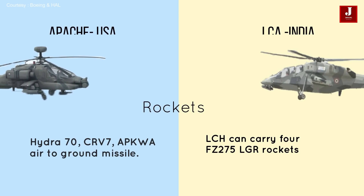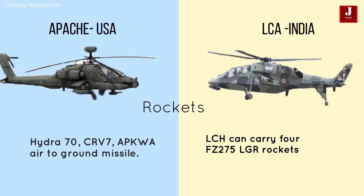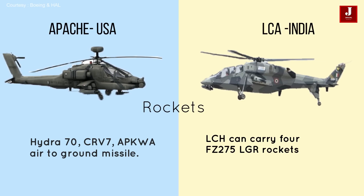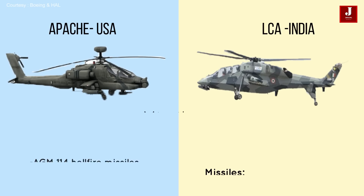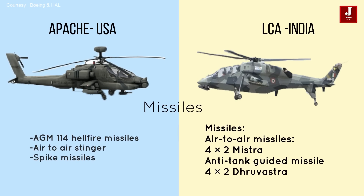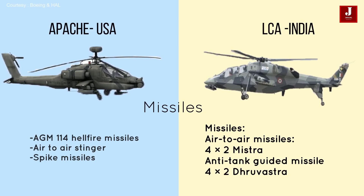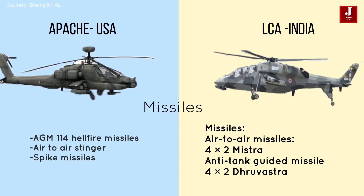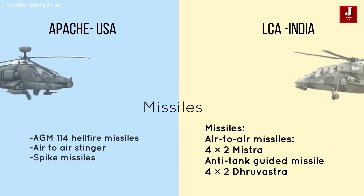The Apache can transport a variety of rockets including Hydra 70, CRV7, and APKWS air-to-ground missiles. In contrast, the LCH can carry four FZ275 LGR rockets, AGM-114 Hellfire missiles, as well as air-to-air Stinger and Spike missiles. The LCH also carries air-to-air Mistral missiles and anti-tank guided missiles.